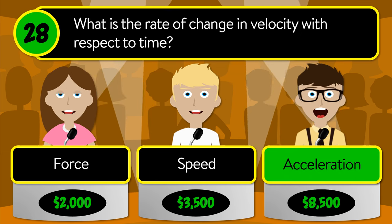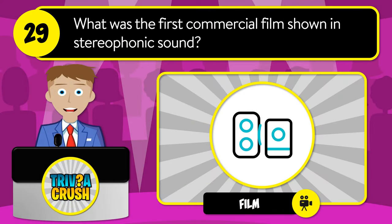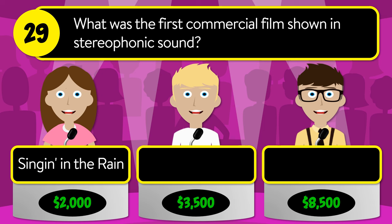The correct answer is acceleration. Question number twenty-nine: what was the first commercial film shown in stereophonic sound? Was it Singin' in the Rain, Tommy, or Fantasia?